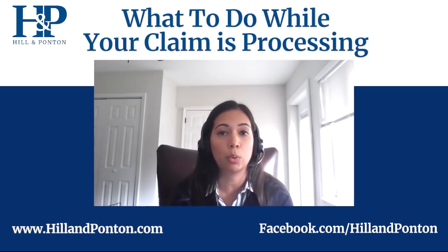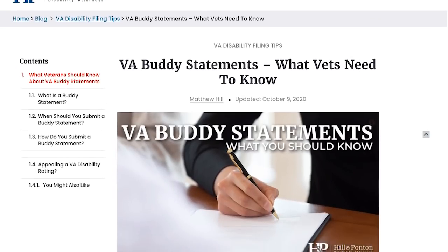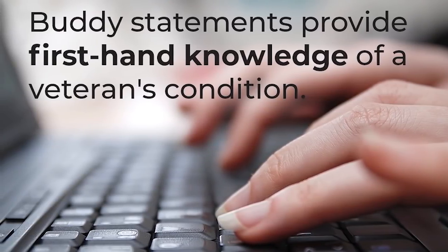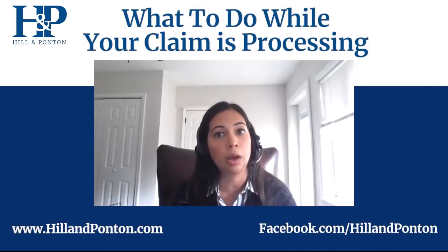Another really important thing you're going to want is statements — what we call buddy statements. Buddy statements are from people who know you best: a significant other, your parents, people you live with. They are often the best witness to what you go through on a daily basis and may provide insight you yourself aren't aware of. They can talk about your irritability — a symptom of PTSD — or your inability to communicate or interact with people. Ask those people to document and write out what they witness, give examples, and be as detailed as possible to paint the picture for the VA as to the severity of your condition. This makes a big difference in showing your symptoms and severity, ultimately helping the VA establish a rating.